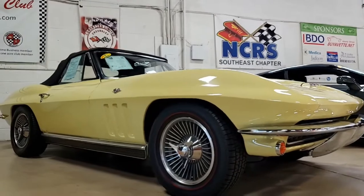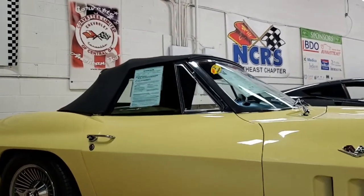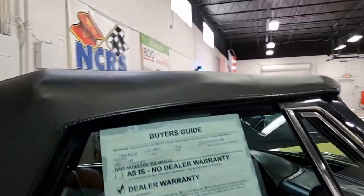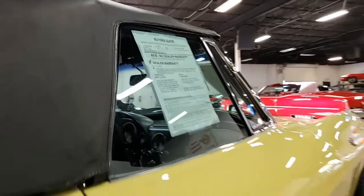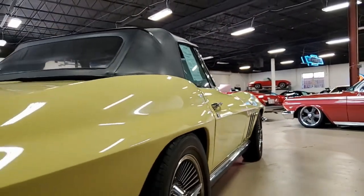Exterior door handles are in good condition, the weather stripping is great, and the tail lights are all in excellent condition. The knockoff-style wheels are in very good condition with excellent spinners on them. This is just a car that anyone would love to be driving — it's a real head-turner.